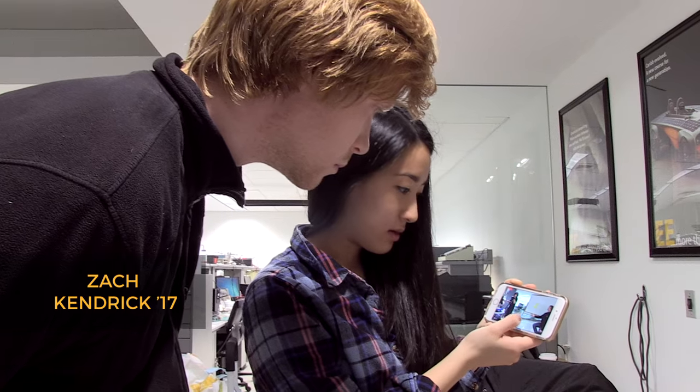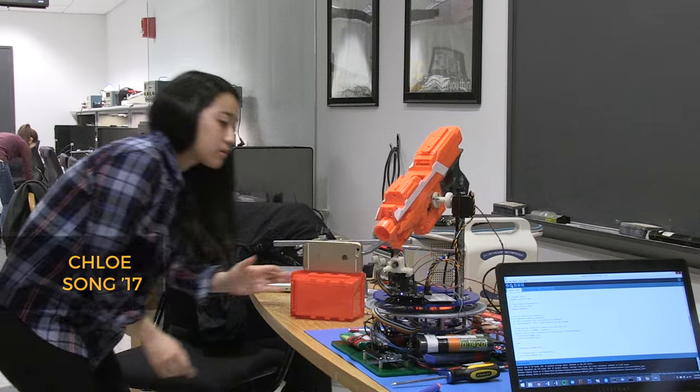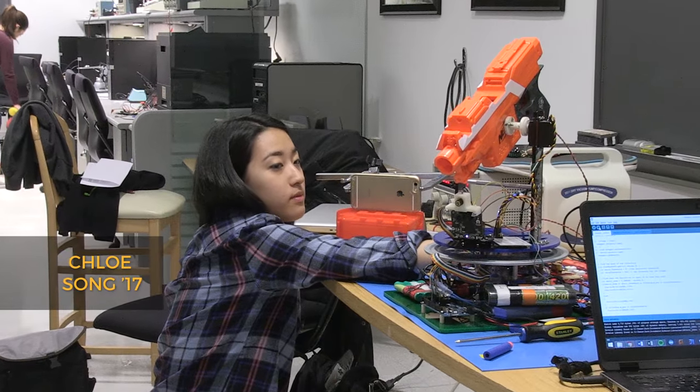Our goal is to shoot a ball that's flying through the air with a Nerf bullet like this. Hopefully by tomorrow, which is the final demo day, we'll be able to show the turret actually shooting something.